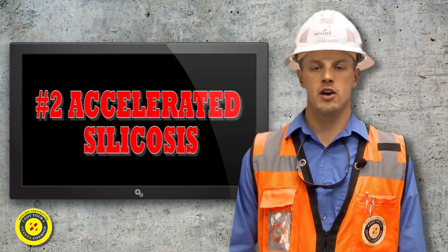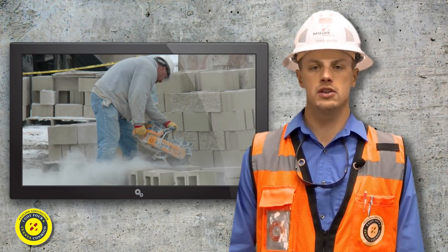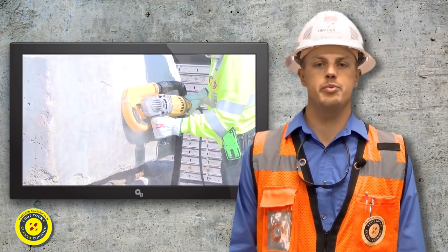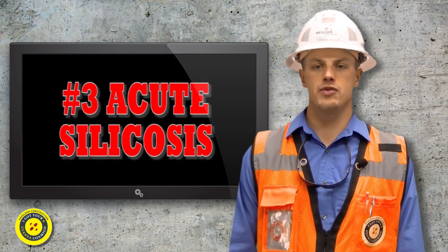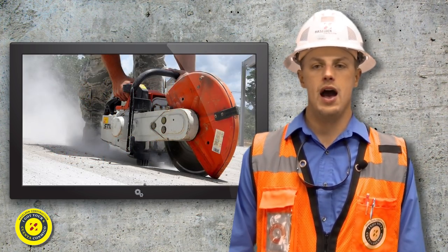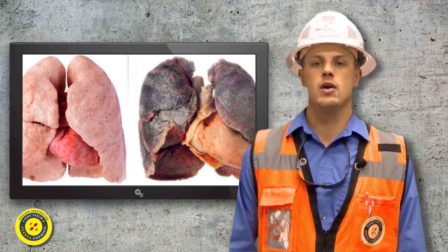Accelerated silicosis can occur after 5 to 10 years of high exposure to respirable crystalline silica. These symptoms include severe shortness of breath, chest pain, and respiratory failure. Acute silicosis occurs only after a few months or as long as a few years following exposures to extremely high concentrations of respirable silica. These symptoms include severe disabling shortness of breath, weakness, and weight loss, which will often lead to death.